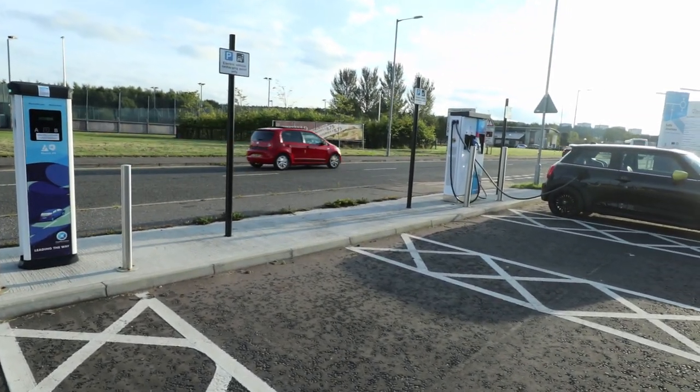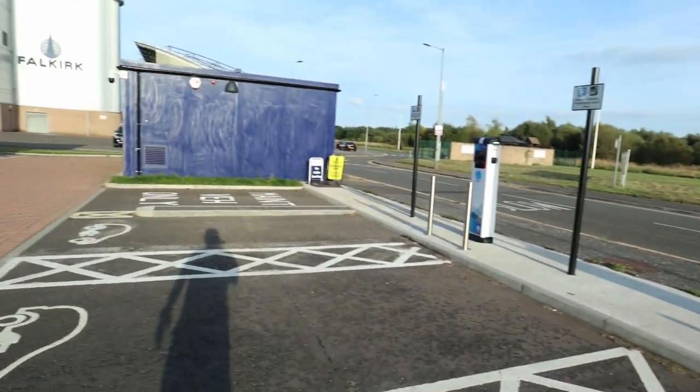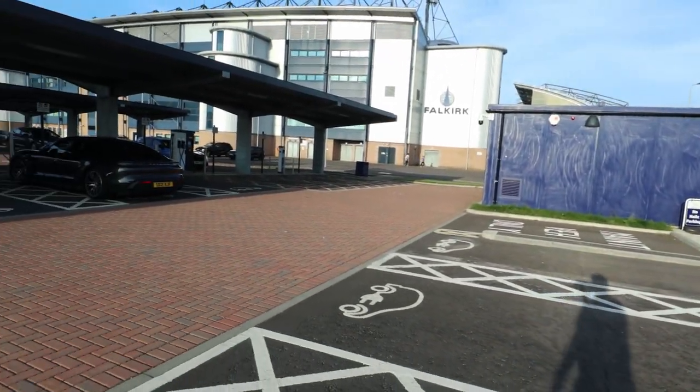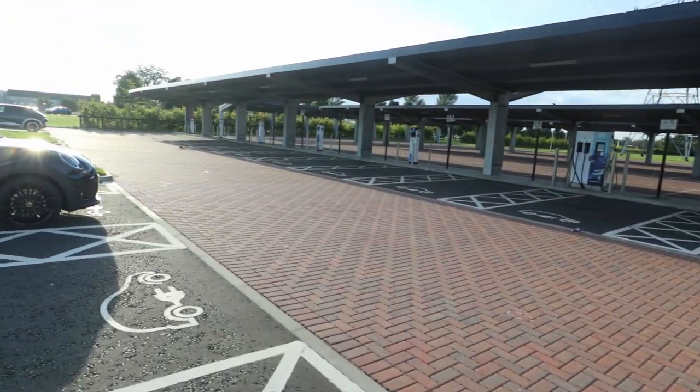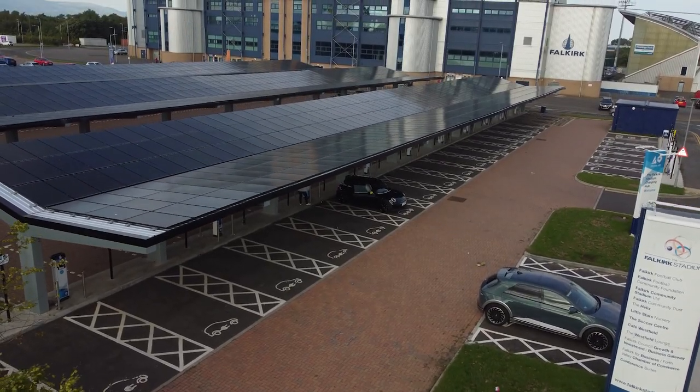They've got rapid chargers here, some more AC units along here as well, and it's all under solar canopies.